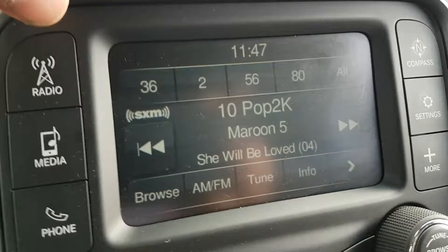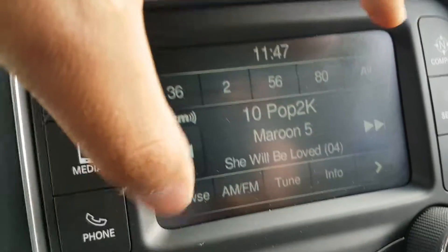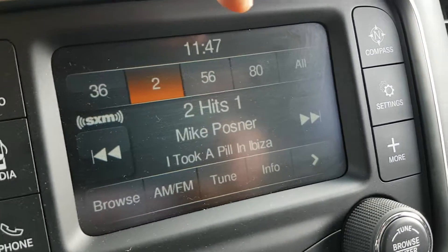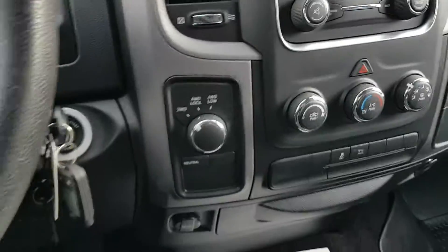We have AM, FM, and Sirius radio over here, and this is our Uconnect five-inch touchscreen. We can pop around through here — you can use the buttons or touch, whichever one you prefer.